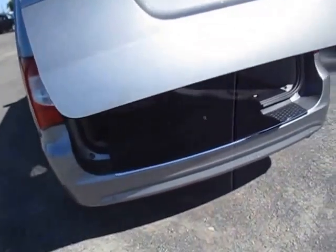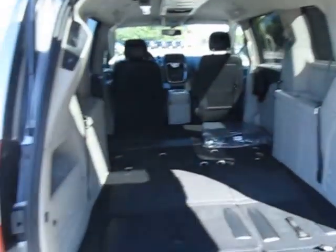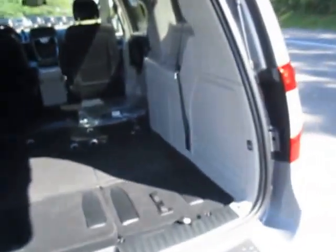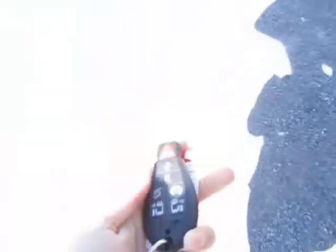Stow and go seating means the second and third row of seats fold flat into the floor, which is how they are right now, so you can see just how much cargo space you have. When they fold up you have the two bucket seats in the middle and the bench seat in the back that seats three. You've also got buttons here for your power sliding doors.